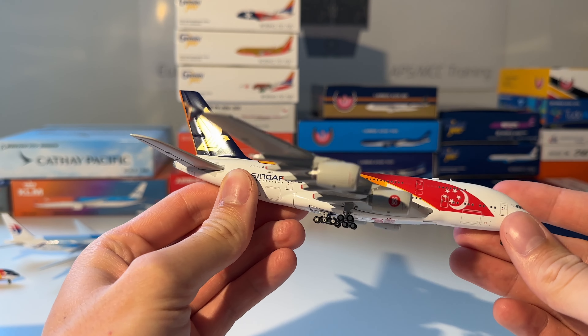Please let me know what your favorite model is so far! The next model is this Etihad Airbus A340-600 in the Formula 1 2017 Abu Dhabi Grand Prix livery. Here you can see the model out of the box.